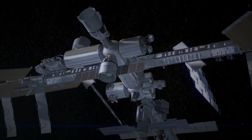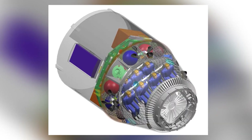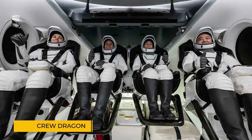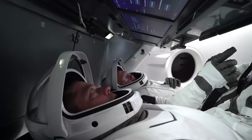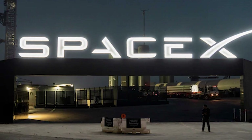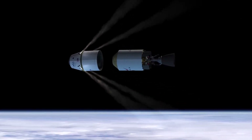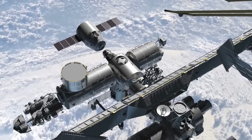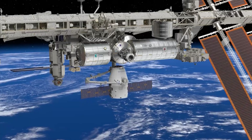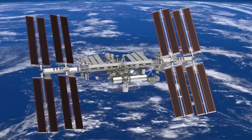As Dragon prepares to perform the ISS re-boost, it's worth noting just how far it has come since its debut. The Dragon capsule, originally developed as an unmanned cargo vehicle, has evolved to include a version known as Crew Dragon, which was adapted to carry astronauts. This upgrade is a massive step forward for both SpaceX and NASA, as it marks the first time a private company has taken humans into space and delivered them to the ISS. This new re-boost mission is another great achievement added to Dragon's list of accomplishments.